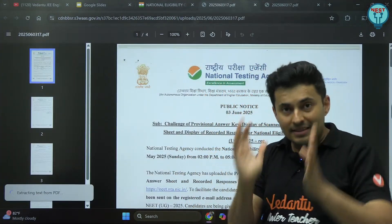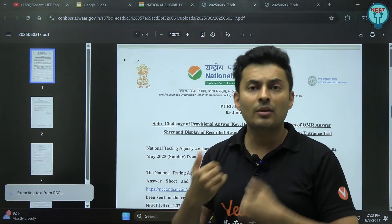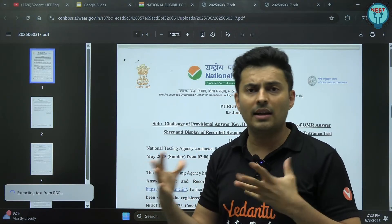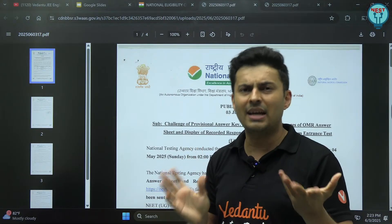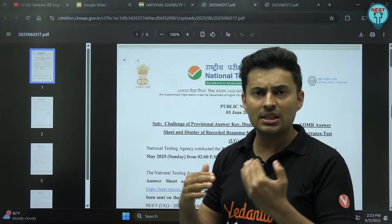The answer key has been released officially. It is not the final one. There could be some changes if there are some bonus questions or something which is very dicey, or maybe by mistake they have marked the wrong answer. So they will change it in the final key.